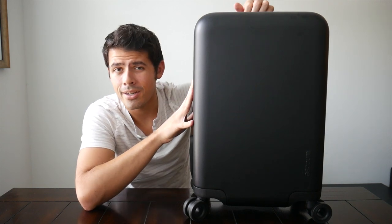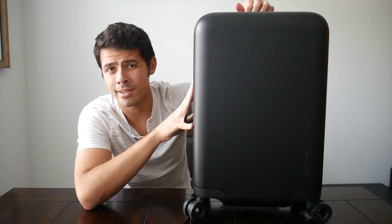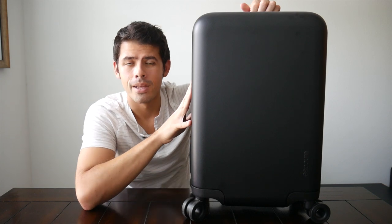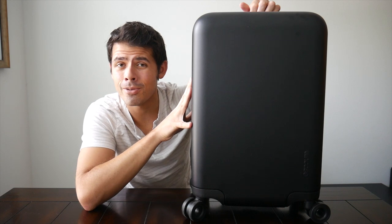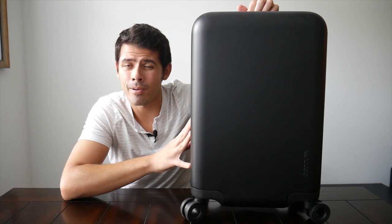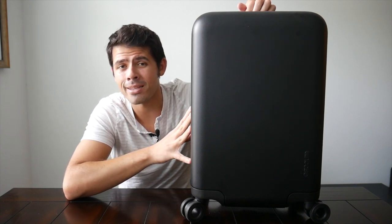I did see the Kickstarter videos for Nomadic's new rolling luggage and I'm very curious to try those out when they become more easily available. There are a few things I preferred about the Novi over the Nomadic bag just from the videos, and the Nomadic rolling luggage does seem to come in at a higher price point. If you'd be curious to see me do a full review for the Nomadic travel luggage whenever I'm able to get one, please let me know in the comments.